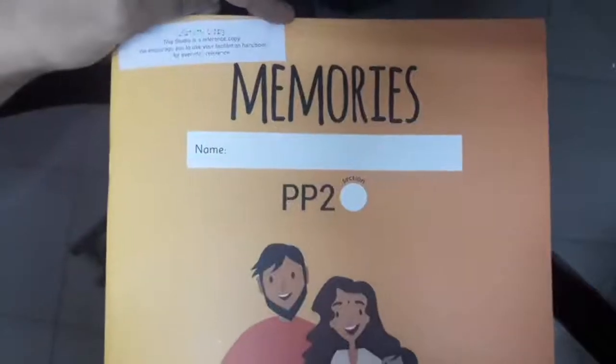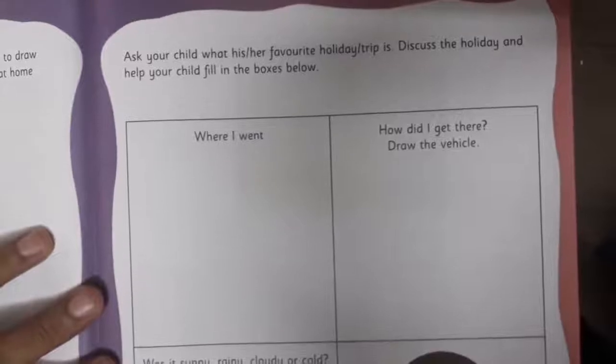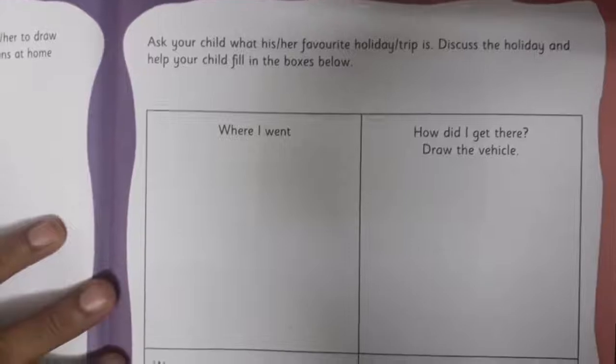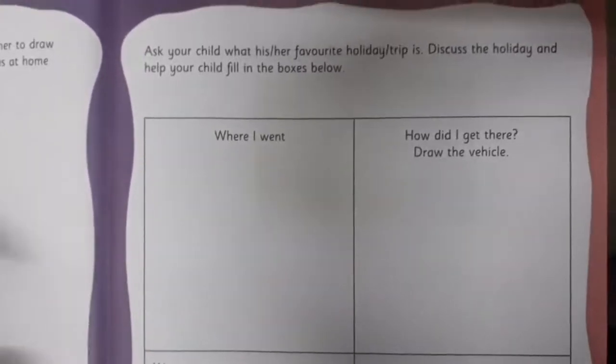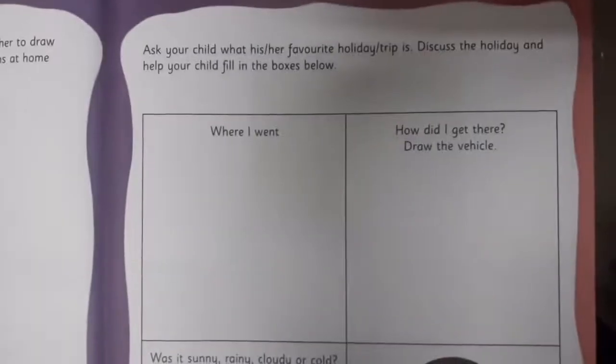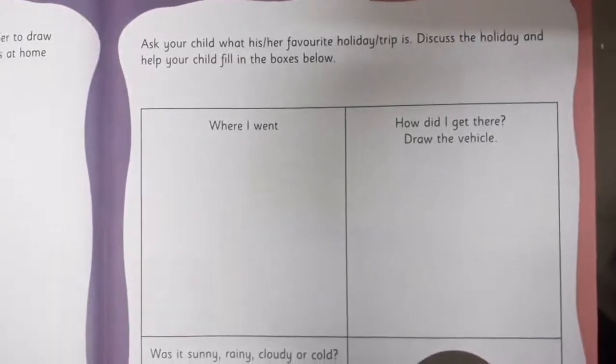Now children, keep your Memories book ready. Are we ready with the Memories book? Open page number 13. Here, what you have to do — you have to take your mummy and papa's help and complete this page. You have to write your favorite holiday trip's name, like the place of the holiday spot, then discuss with your mummy and papa about that holiday and fill in the boxes below.